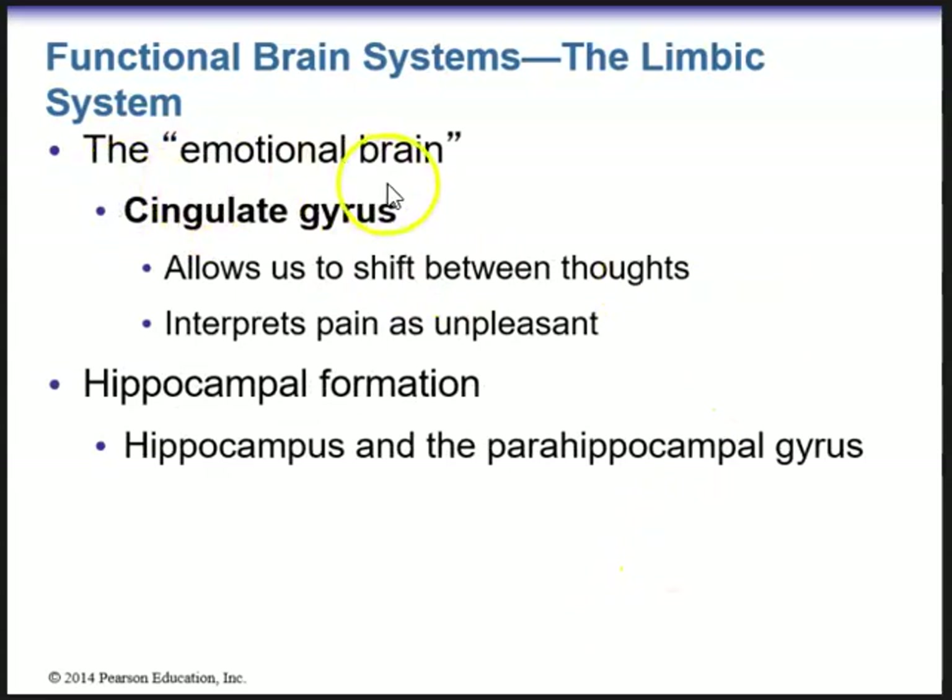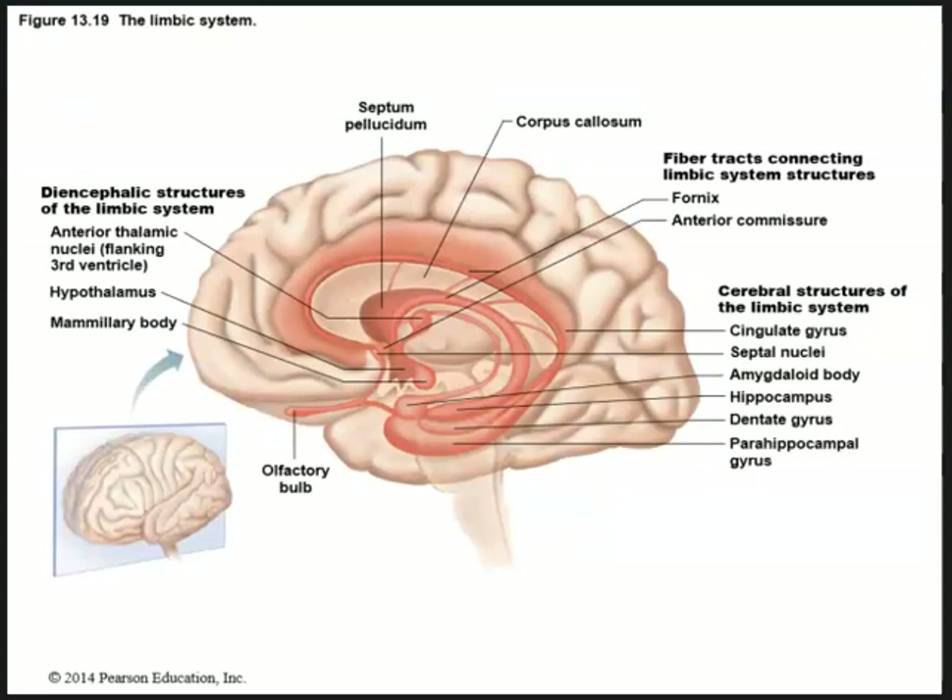The limbic system is part of the emotional brain. We have a structure called the cingulate gyrus, which allows us to shift between thoughts and also allows us to interpret pain as unpleasant. The hippocampal formation, made up of the hippocampus and the parahippocampus, encodes, consolidates, and later retrieves memories of facts and events. The hippocampal formation receives information to be remembered from the rest of the cerebral cortex, processes it, and returns it to the cortex where it is stored as long-term memories.